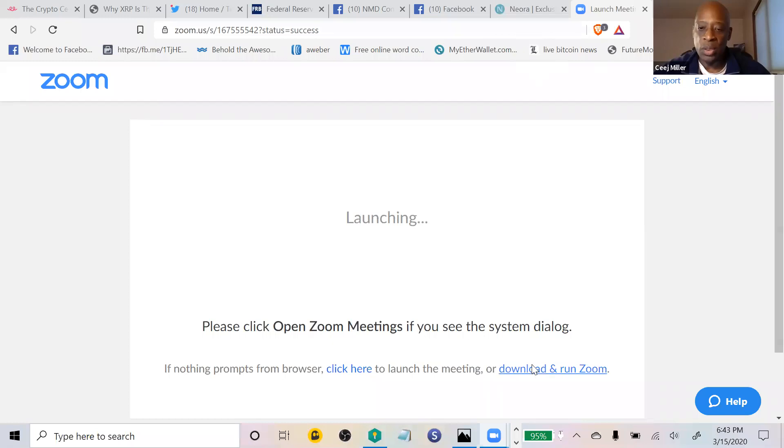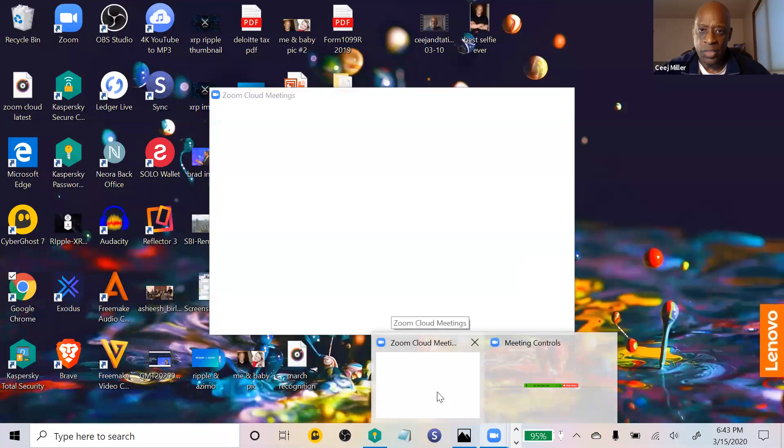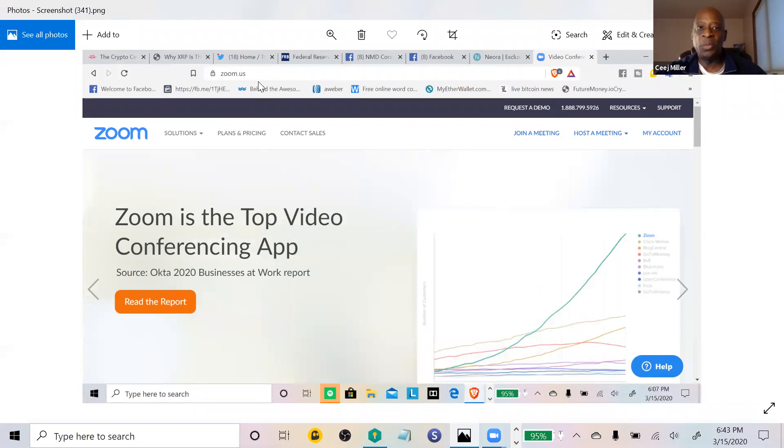Sharing the screen now — it automatically defaults to your desktop. I hit share and then share again, and I'm going to pull up the screenshots I did earlier. So here we go — you download Zoom.us; you can see that in the top left. This is the screen you'll come to: 'Join a Meeting' and 'Host a Meeting.' Most people are going to be clicking 'Join a Meeting' if you're not doing a presentation or training.